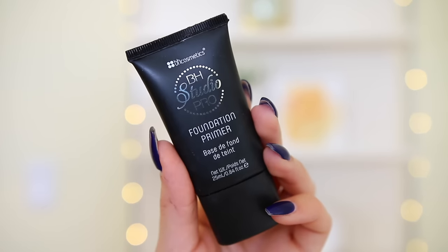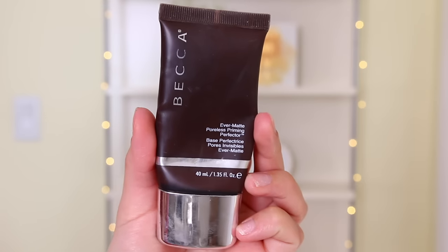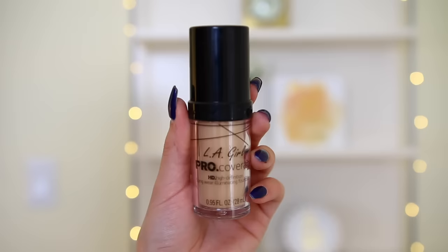Moving on to the face, I'm using the BH Studio Foundation Primer. This primer is literally an exact dupe for the Dr. Brandt Pores No More Primer — I'm definitely going to do another dupes video soon. Then I use the Becca Evermat Poreless Priming Perfector just on the areas where I get super oily, which is definitely my forehead and right around my nose, because I've been having super oily skin lately.